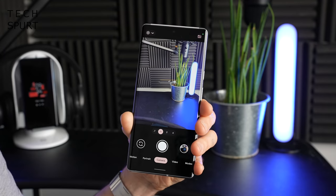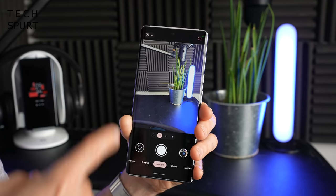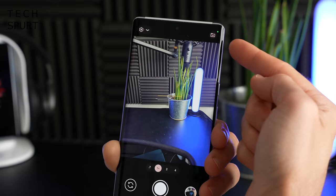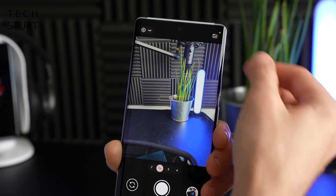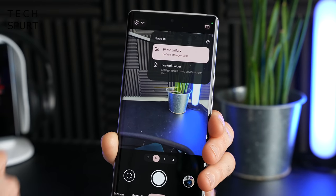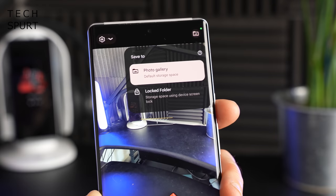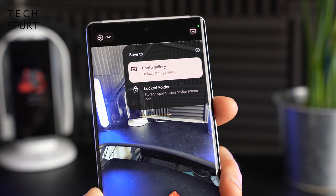That's just one of several great new camera features packed inside the Pixel 6 and Pixel 6 Pro. Take for instance this random little icon tucked away in the top right corner of the camera — very easy to miss. If you give that a tap, you've got the option of not saving to your photo gallery as usual but instead to a special private locked folder. Definitely handy if you want to take some more sensitive photos.